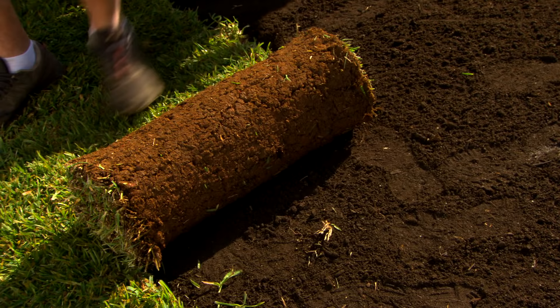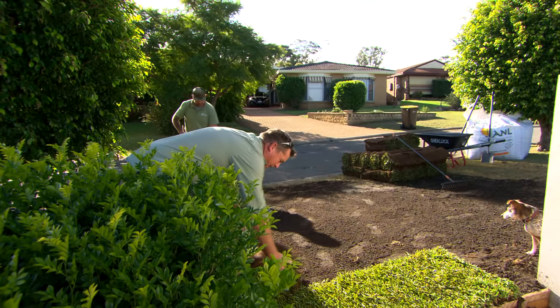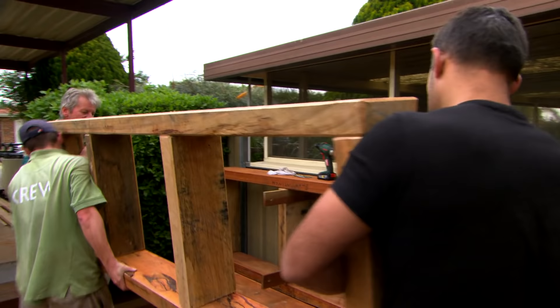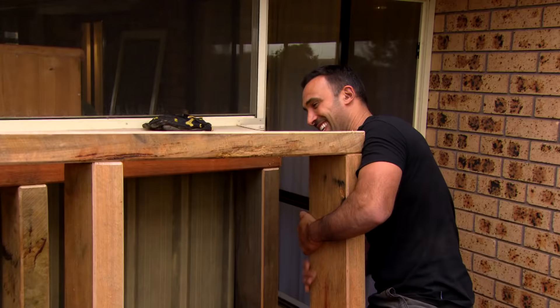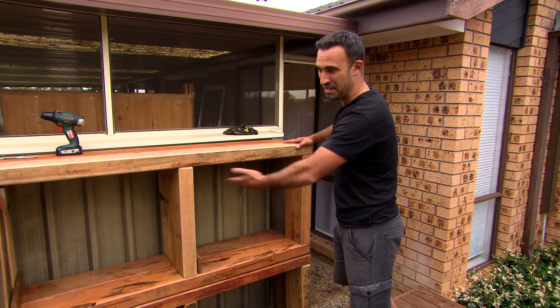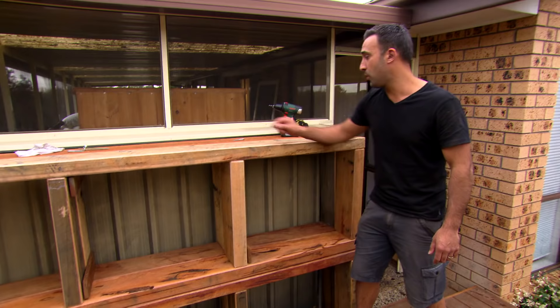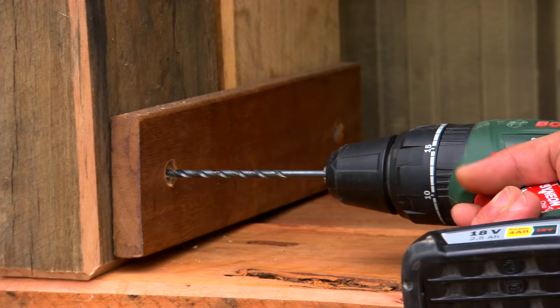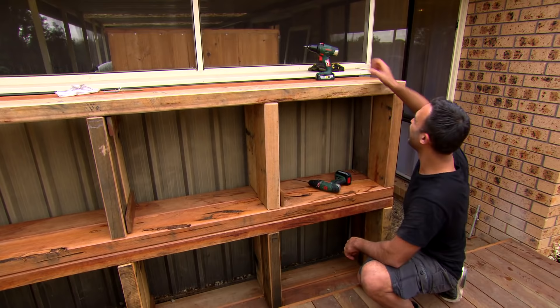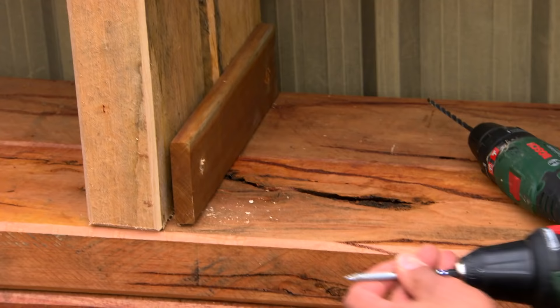I've ordered another 25 metres of the DNA-certified Sir Walter and we're going to dress up the entrance — it's like rolling out the red carpet. I've repeated the frame process another four times, and now we've got heaps of space to tie the frames together using off-cuts of decking boards with 50mm bugles.